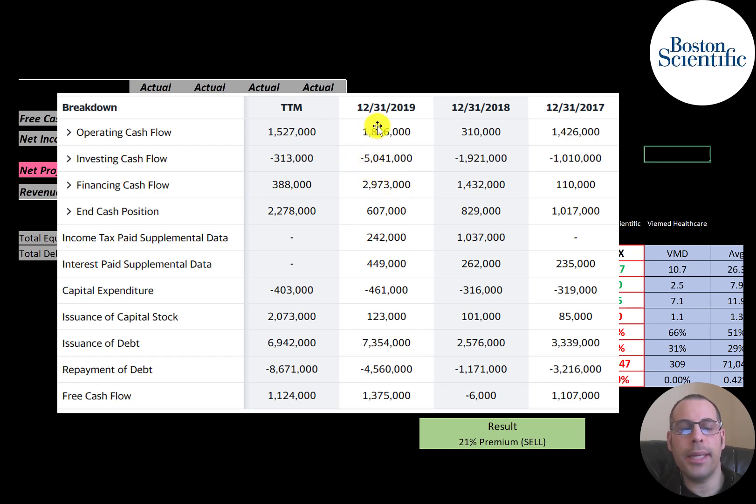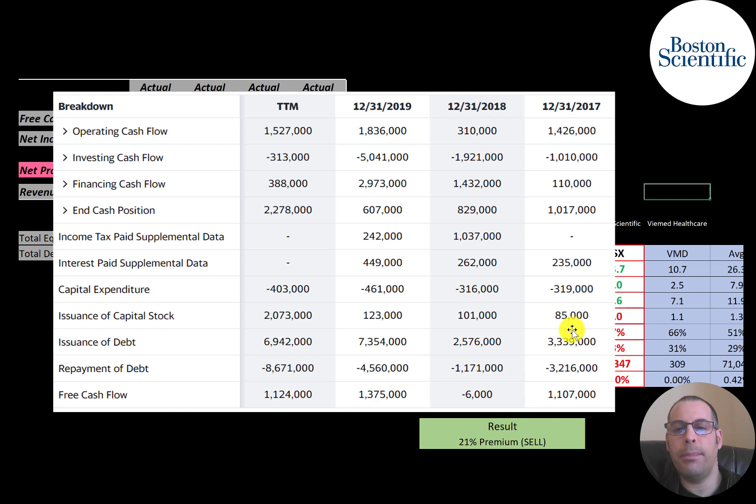This is the company's statement of cash flows. The top line is operating cash flow — how much cash the company generated from its operations. Capital expenditures are investments in property, plant, and equipment. Free cash flow is operating cash flow minus capex, giving them over $1.1 billion in the trailing 12 months, down from $1.4 billion in 2019. They reported negative free cash flow in 2018. The company issues a lot of debt: $3.3 billion in 2017 but paid off $3.2 billion — roughly a wash. In 2018 they issued about $1.4 billion more than they paid off, and in 2019 they issued $2.8 billion more of debt.